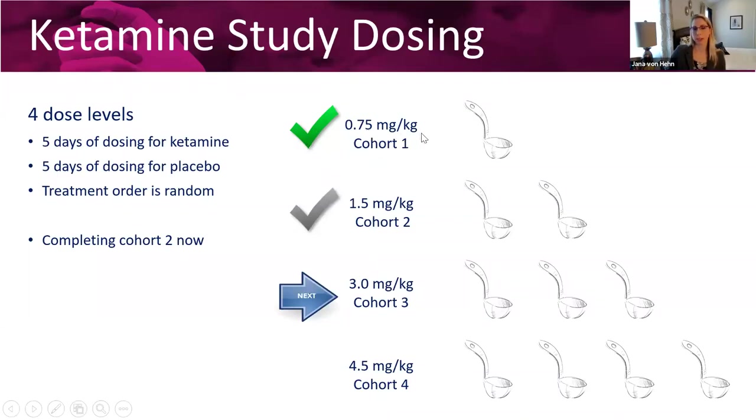0.75 milligrams per kilogram means we dose based on the patient's weight, which is standard for pediatric studies. Cohort one has actually completed — there were no safety events. Right now we're towards the end of cohort two, which is the 1.5 milligram per kilogram cohort. We're looking for about three more patients. Once that cohort is completed and if it looks safe, we'll go on to three milligrams per kilogram, and then finally to 4.5 milligrams per kilogram.